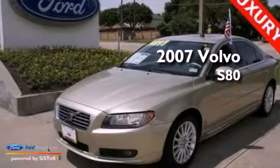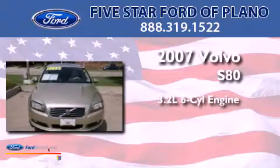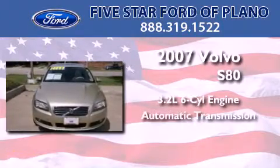This is a 2007 Volvo S80. It features a 3.2-liter six-cylinder engine and an automatic transmission.